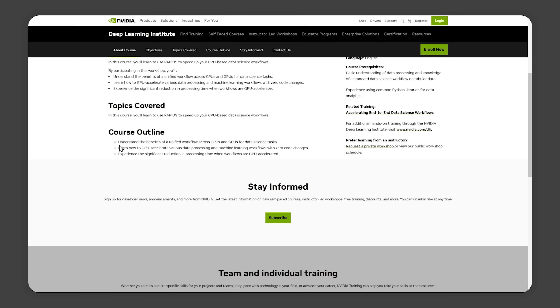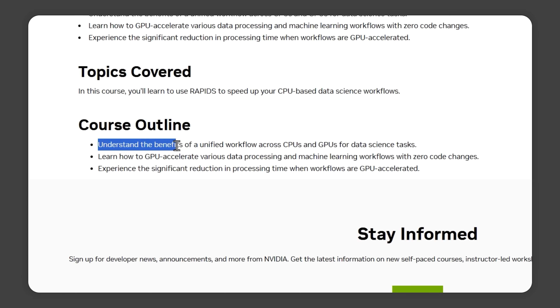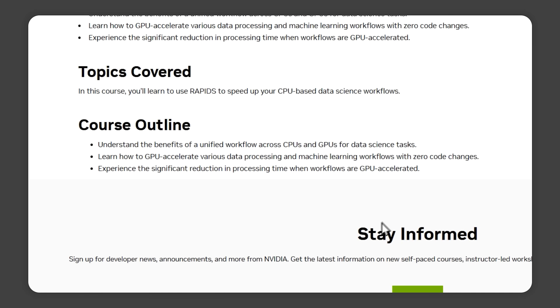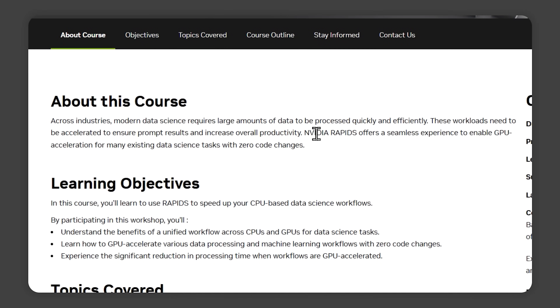By the end of the course, you'll fully understand the benefits of a unified workflow that combines both CPUs and GPUs. You'll see how powerful it can be when you combine the best of both worlds. With Rapids, you'll get to experience firsthand how much faster your data processing and machine learning workflows can run when powered by a GPU. You'll be amazed at the reduction in processing time.